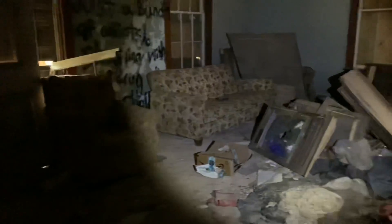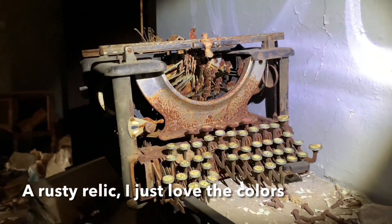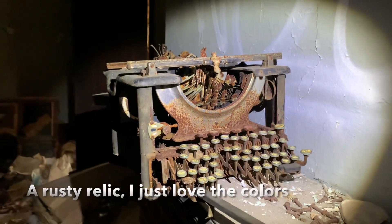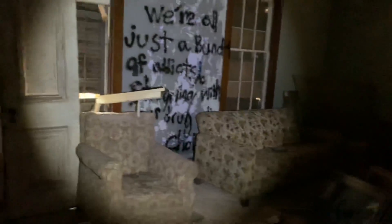Look at the floors — big time holes in the floors. Holy shit, look at the old typewriter on top of the firewood. That's amazing — it's all rusted. So this is all the remnants of what's left behind. It's amazing; there's a lot of things just left behind still.